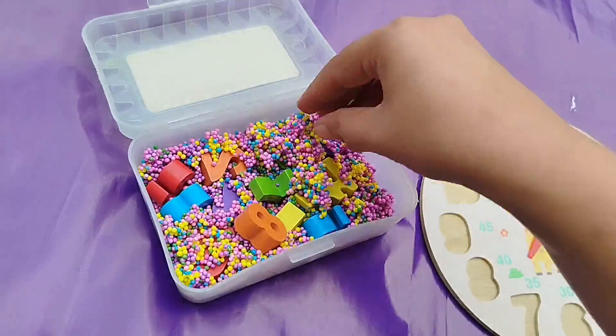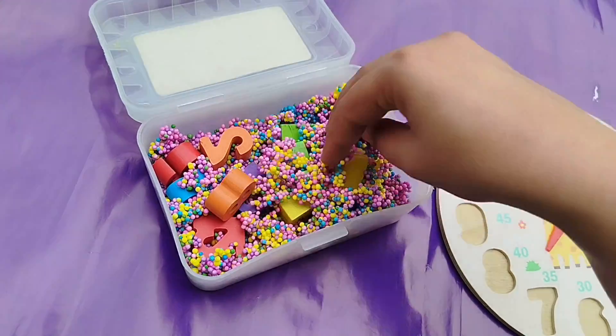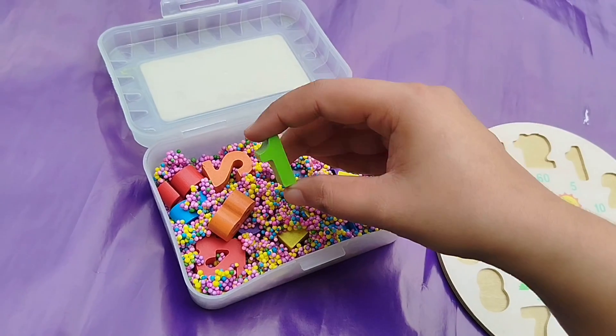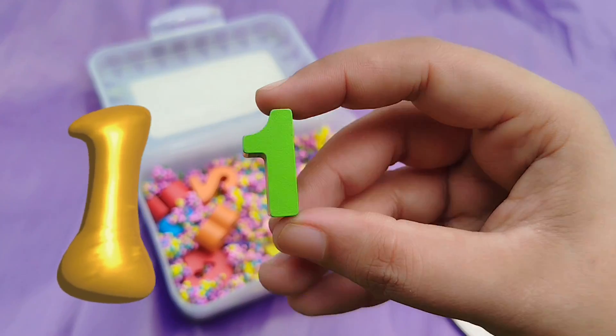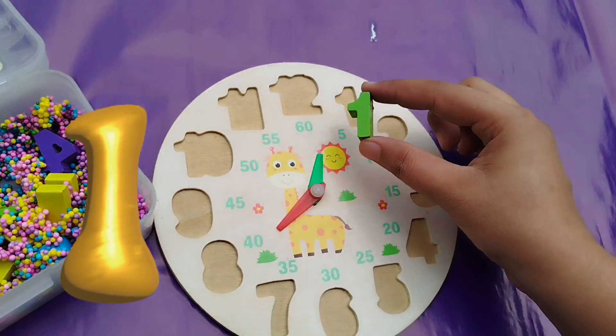Let's find the number 1. Where is number 1? Yes, we find it. This is number 1. Number 1.